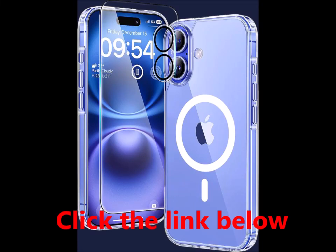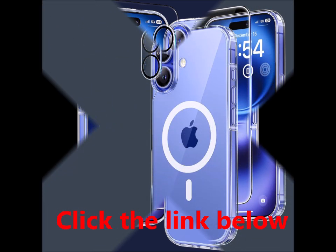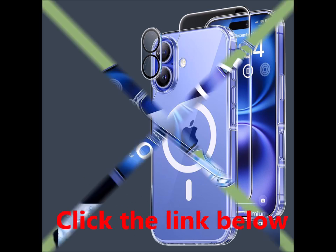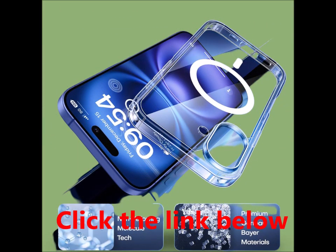TAURI 5-in-1 iPhone 16 case — ultimate protection and style. Compatible with MagSafe and anti-yellowing. Includes 2x screen protectors and 2x camera lens protectors.